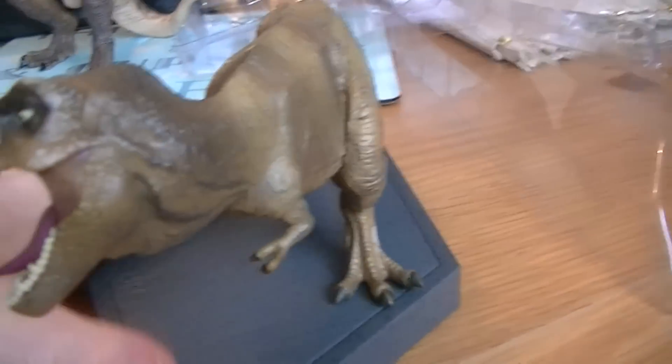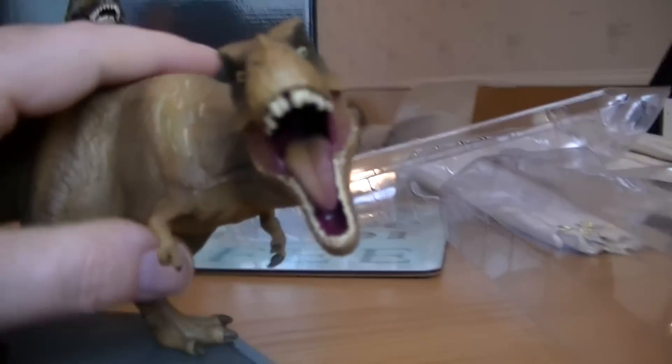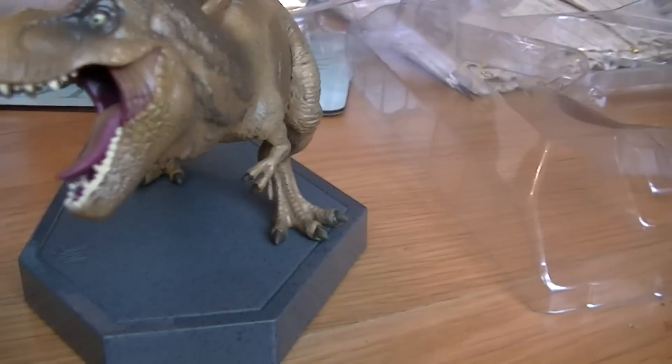Very nicely designed, they look very good — very close to how they look in the film. I think they've done a good job on these, and it comes with a nice stand.